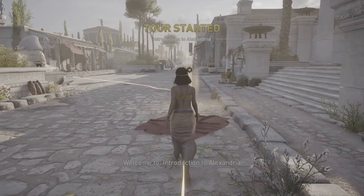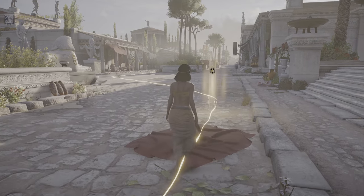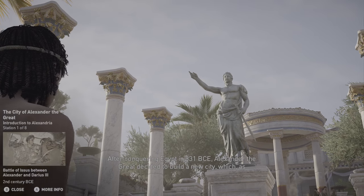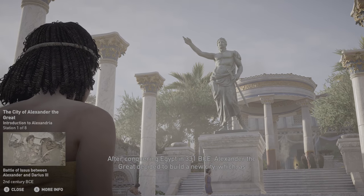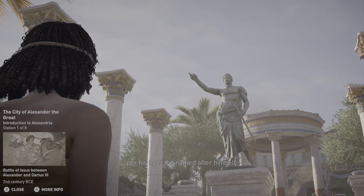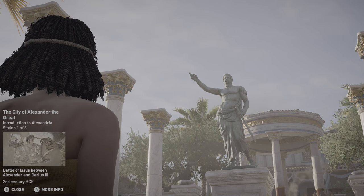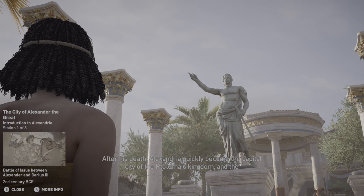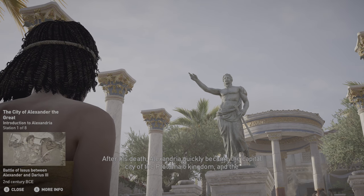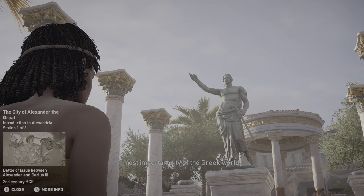Welcome to Introduction to Alexandria. After conquering Egypt in 331 BCE, Alexander the Great decided to build a new city, which, as per his habit, he named after himself. After his death, Alexandria quickly became the capital city of the Ptolemaic kingdom and the most important city of the Greek world.